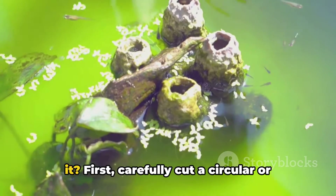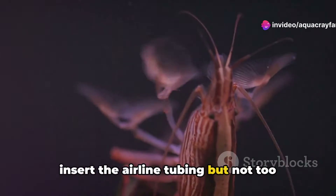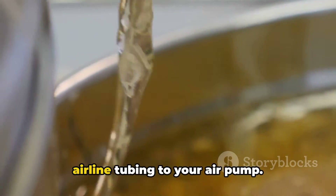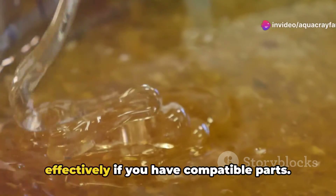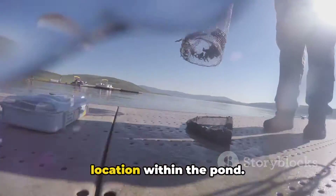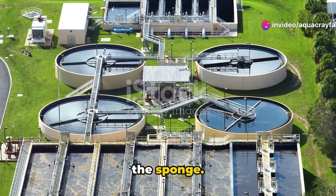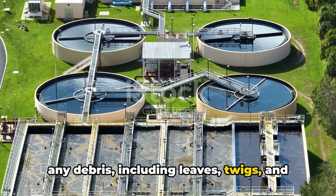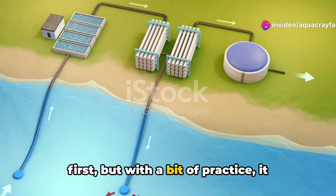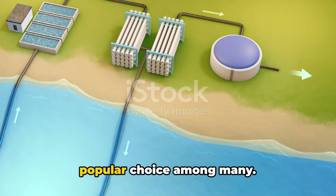So how do we go about it? First, carefully cut a circular or rectangular hole in the sponge using a sharp knife. Make sure the hole is deep enough to insert the airline tubing, but not too large — you want a snug fit. Next, securely insert the airline tubing into the hole. Then, connect the other end of the airline tubing to your air pump. Once done, you'll have a sponge filter ready to be placed in the pond. The air pump, once switched on, will create a suction effect, causing water to flow through the sponge. As the water passes through, any debris — including leaves, twigs, and algae — gets trapped within its pores, leaving the water clear and clean. This simple process becomes much more comfortable with a bit of practice, and its cost-effective simplicity makes it a popular choice.